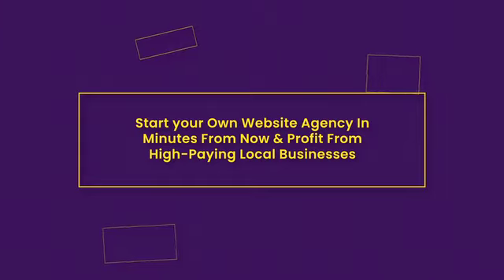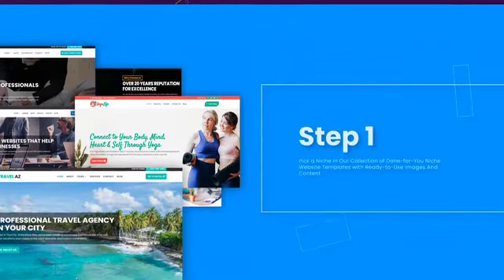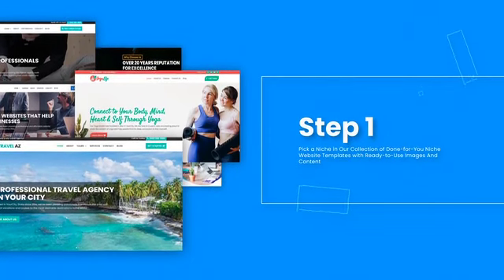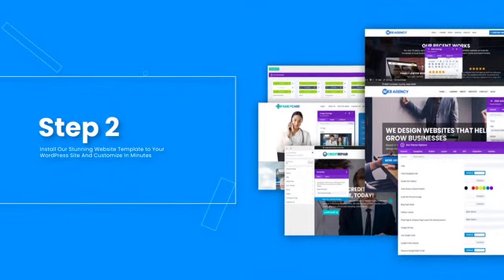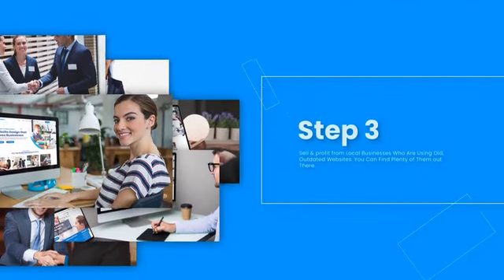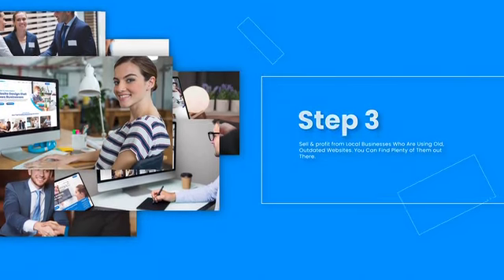With Web Agency Fortune, you can start your own website design agency in minutes and profit from high-paying local businesses. Step one: pick a niche from a collection of done-for-you niche website templates with ready-to-use images and content. Step two: install the stunning website template to your WordPress site and customize in minutes.